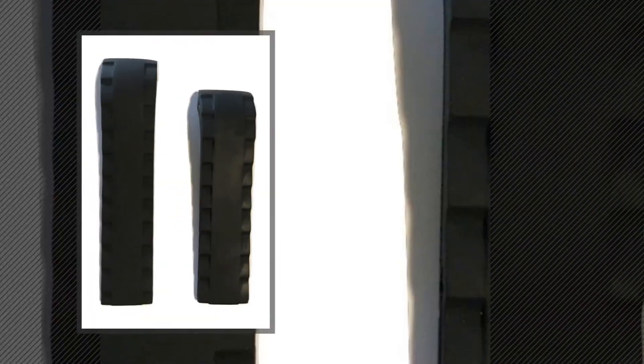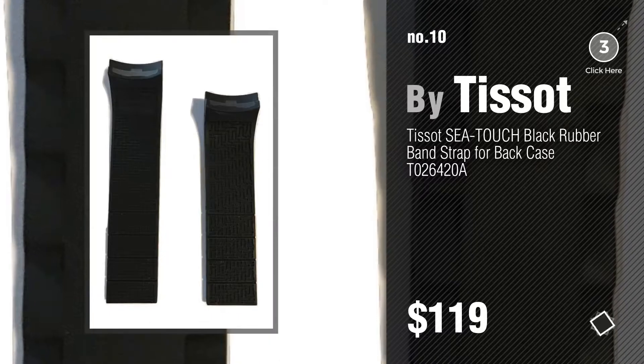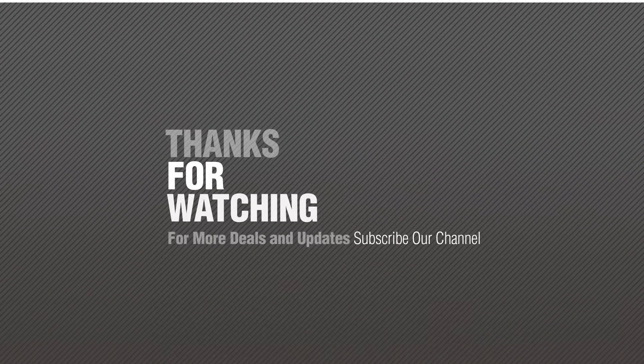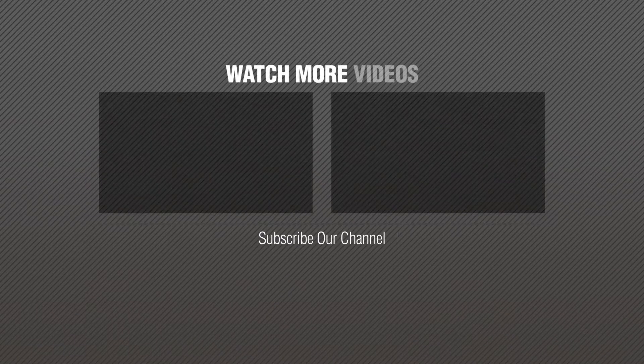Number 10. Subscribe to our channel. Like this video, subscribe to our channel. Thank you.